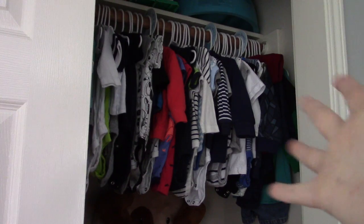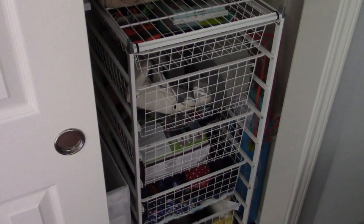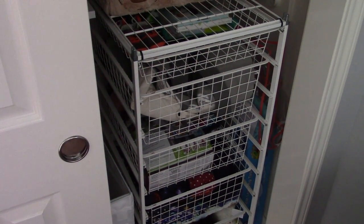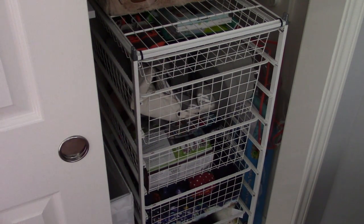This organizing drawer unit is from the Container Store — it used to be part of a giant closet system I had growing up. My dad redid my childhood closet and got rid of it, so I took it since it can stand freestanding. For the longest time I used it in my craft room, and once I started working on the nursery I moved it in here.